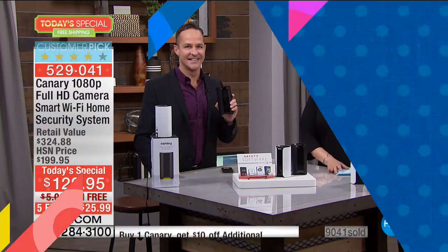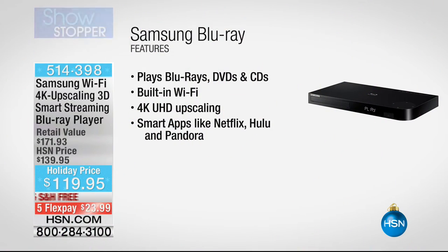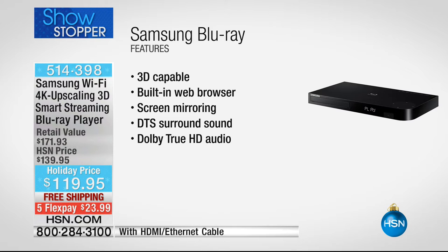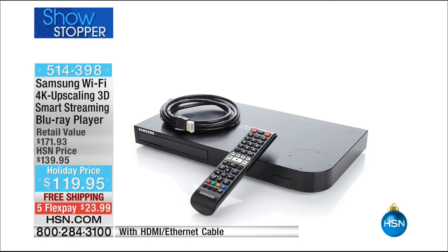Now still to come: our showstopper, the Samsung Wi-Fi 4K Upscaling 3D Smart Streaming Blu-ray Player. It plays 3D and 4K discs, your regular discs, and has USB ports for thumb drives. With Wi-Fi you can stream TV shows, sporting events, and cooking shows. If you don't have 4K, it will make your TV a smart TV and upscale the picture quality. 4.6 stars on hsn.com — $23 to get it home, item number 514-398.